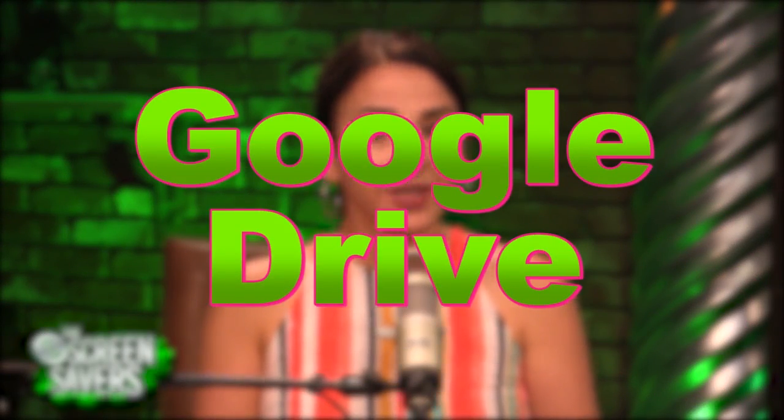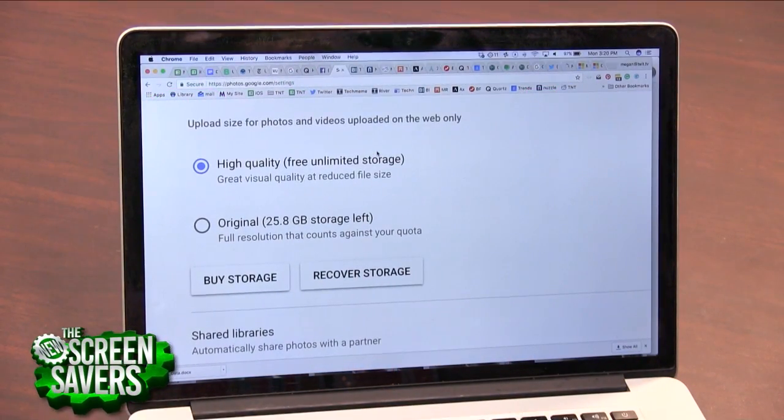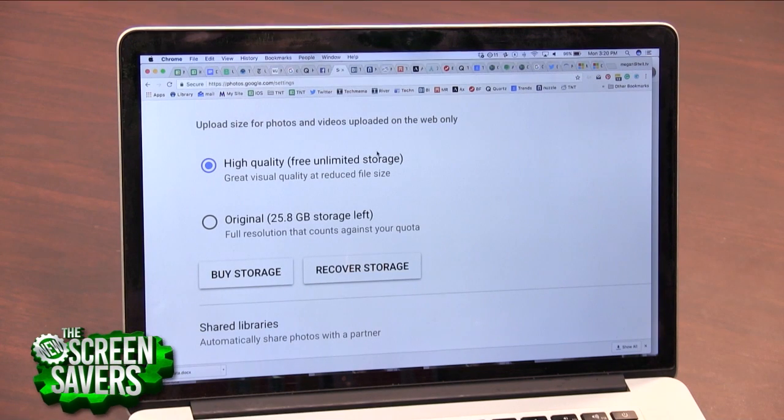Apple only gives you five gigs of free storage space on iCloud, whereas Google Drive gives you a whopping 15 gigs free. And as long as you're choosing the high quality size for your photos, you can store as many as you want. However, the free storage you get on Google Drive can fill up pretty fast, especially if you use Gmail and you archive all your emails.